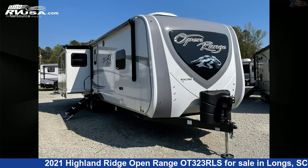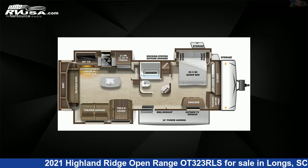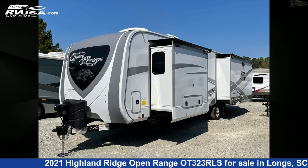This 2021 Highland Ridge Open Range OT-323RLS is a travel trailer RV. It is located in Longs, South Carolina, 29568 and is offered for sale by Recreation USA.